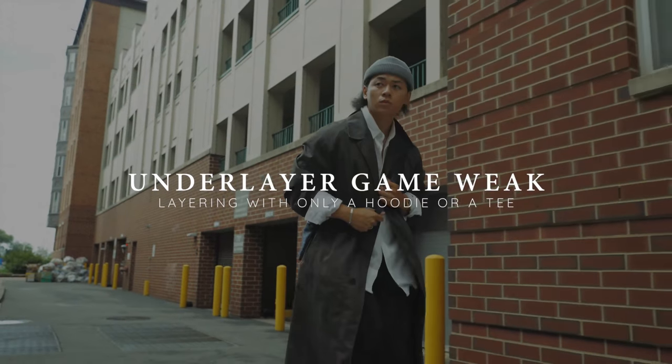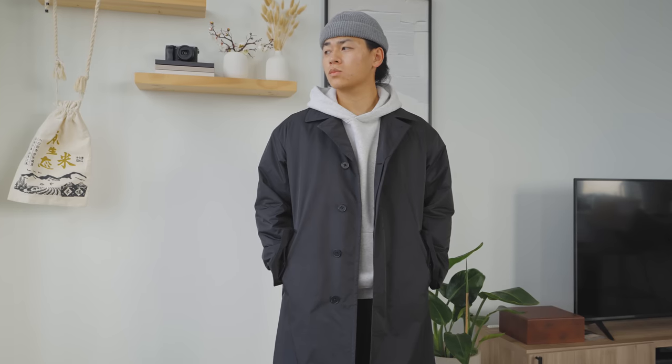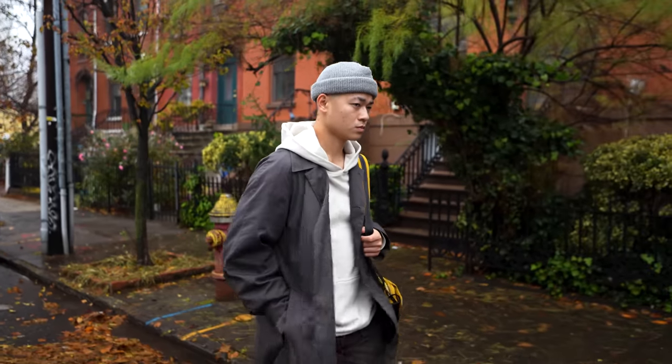Just keep thinking about flow. Next reason why your layering is bad — you're only layering with a hoodie and a regular tee. There's nothing inherently wrong with this; I personally still do it and still think it looks good. I just think you're missing out on so much more. To me, this is just like living in one state in the U.S. your whole entire life. Sure, you can find some beauty there and you have everything you need to live, but you're missing out on what the entire world has to offer.